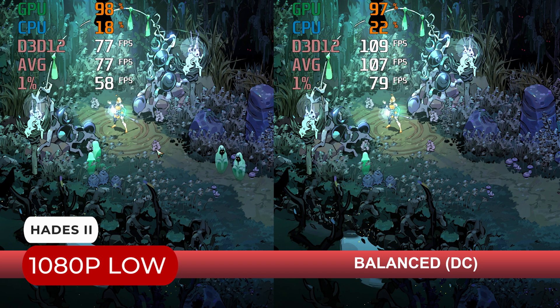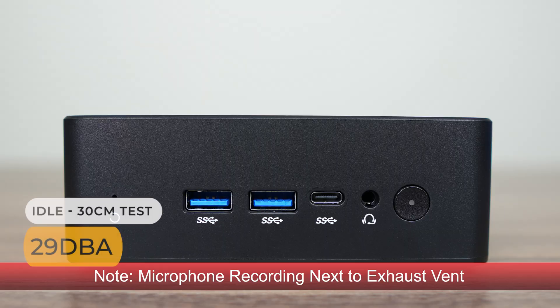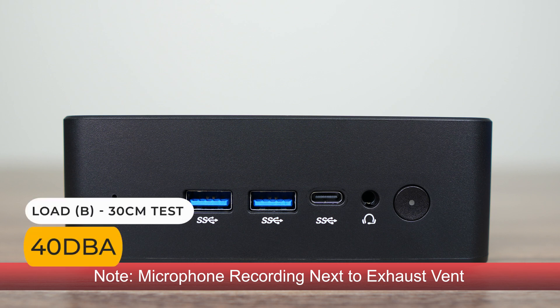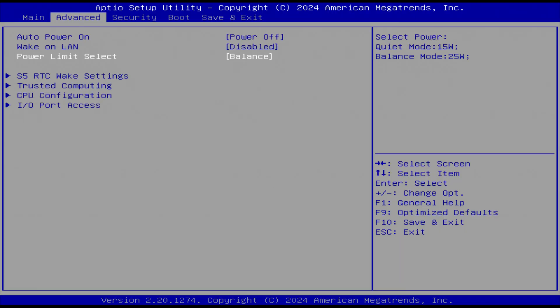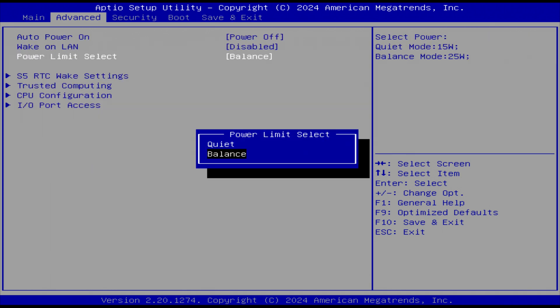Here's how quiet mode holds up against balanced in Hades 2 — that's a 28% drop in frame rate; 3DMark is on the money. Here's the pitch and differences in fan noise. In the BIOS, the most useful functions are auto power on, wake on LAN, and power limit. Want to change the fan curve? You can't. Want to specify the VRAM? You can't. And that's it for the BIOS.